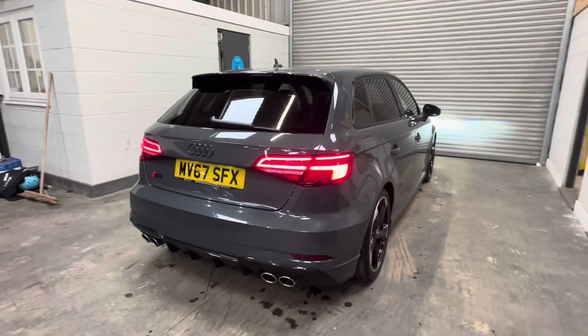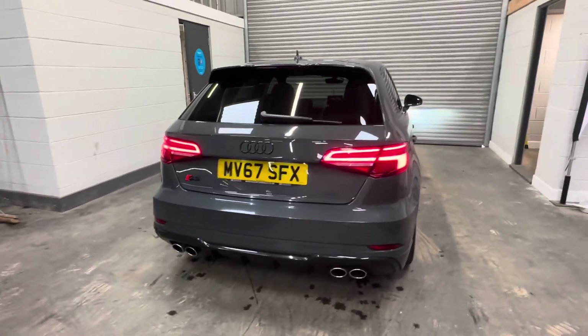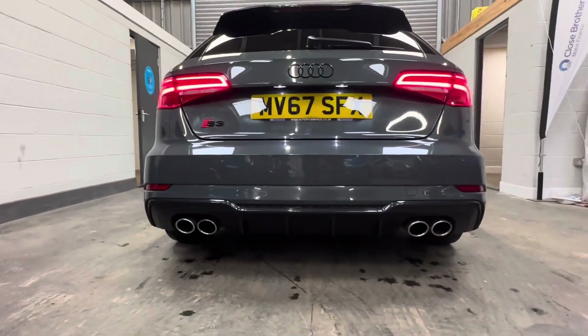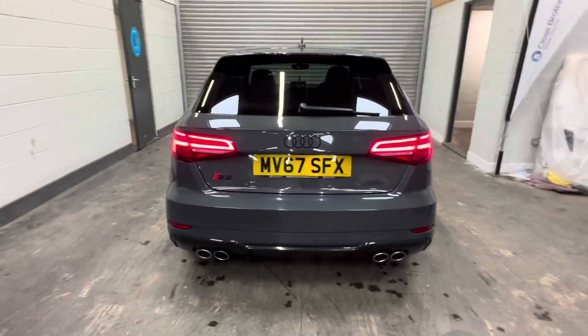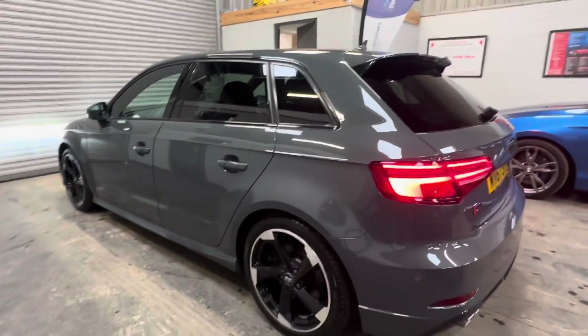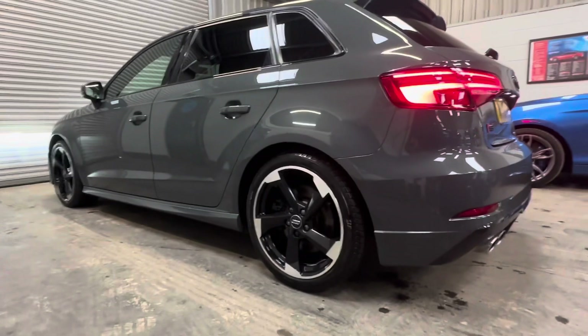Of course, you can give me a call: 01453 702 903, and I encourage you to be quick. A rare colour combination on a fantastic condition example. Thank you for joining me.